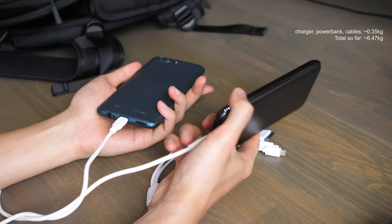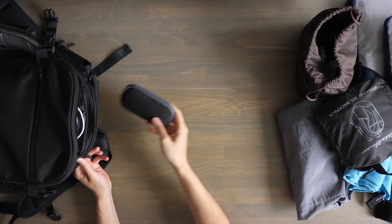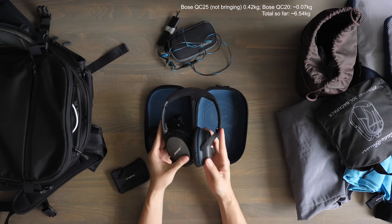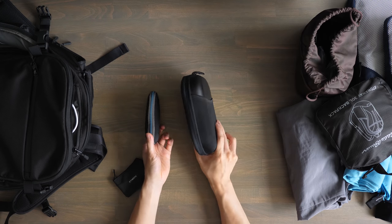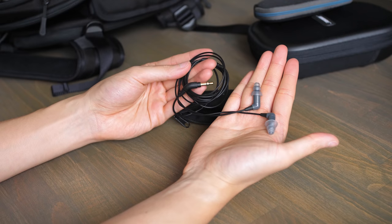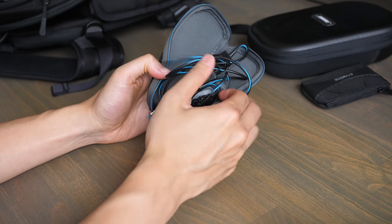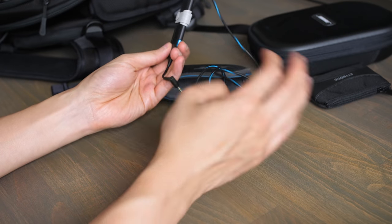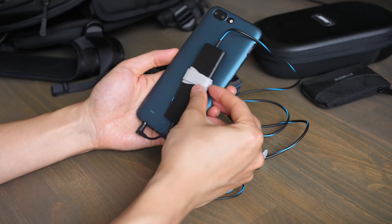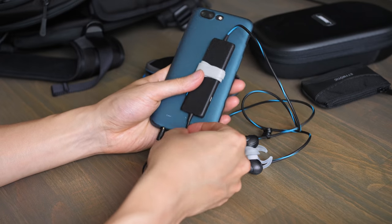The other electronics I'm bringing are fairly simple — a charger, power bank, and cables. Where I did end up splurging a little was on the Bose noise-cancelling earbuds. I really like my Bose QC25 headphones but they weren't worth the size and weight for this trip. I also tried earplugs and the Etymotic noise-isolating earbuds as a cheaper alternative, but I find they do a poor job reducing the low frequency rumbles you get on a plane. So I ended up buying the QC20s — their noise cancellation is amazing for commuting. The negatives are pretty significant: they're very expensive, the inline adapter location can be annoying, and I'm a little worried about build quality based on reviews. But it's worth it to me for the peace and quiet on such a long trip.